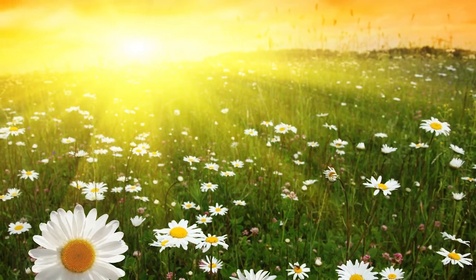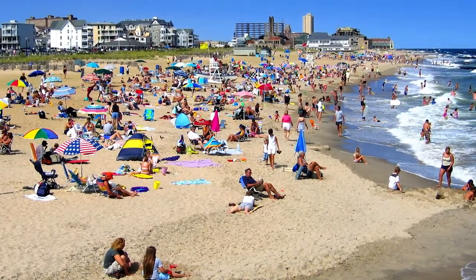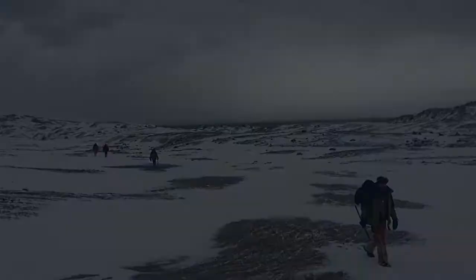Warmth — it's often something we look forward to after a chilly winter. Most of us live in regions where during the summer we can go outside and enjoy the weather in shorts and a t-shirt. Except there's one place in the world where this can't be done, and we're worried it might not stay that way.